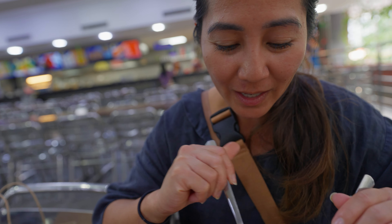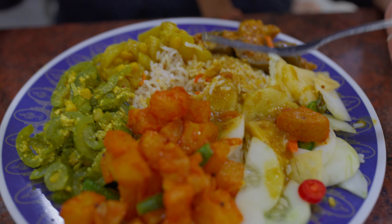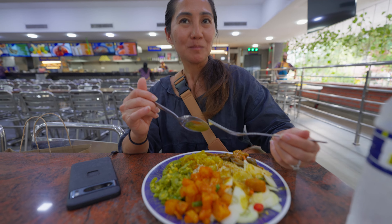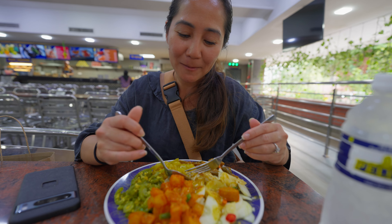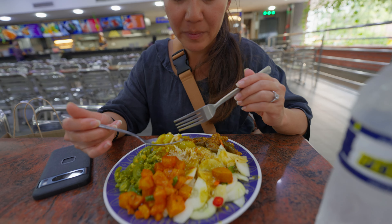We're going to try the rice. They put some curry on it — the dal curry. Very flavorful. A little kick, but it's okay — maybe a two or three out of ten. Very flavorful. The rice has carrot pieces in it.